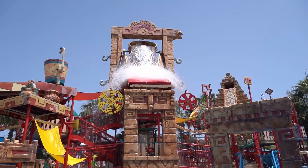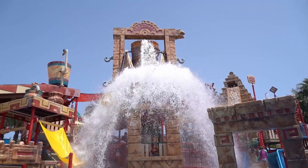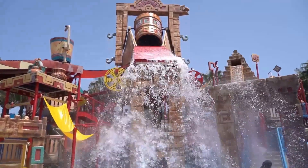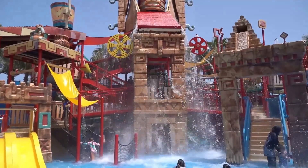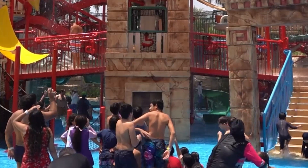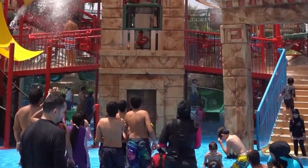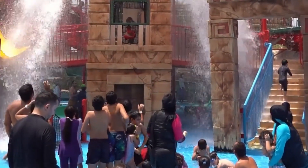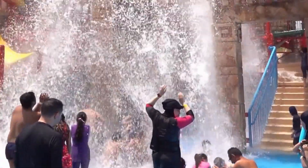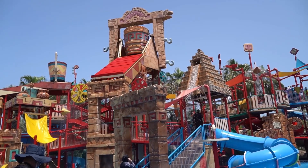There's a giant bucket of water that tips over — it was really nice to stand under it! Even though the water was cold, the weather was so hot that it felt great. We couldn't even walk on the floor without burning our feet, so we had to wear socks.